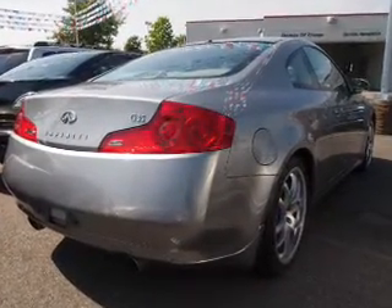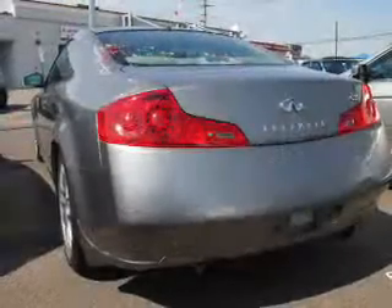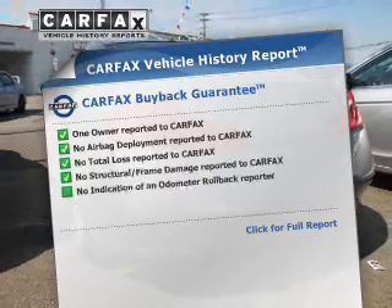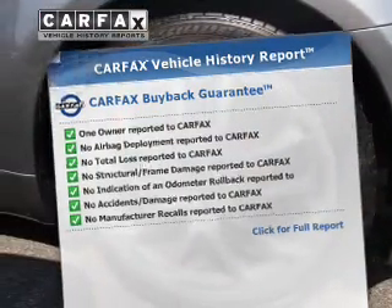The anti-lock braking system will help deliver you safely to your destination. Indulge in the comfort of heated seats. Rest easy, knowing this vehicle comes with a Carfax vehicle history report from Carfax, the most trusted provider of vehicle history information.